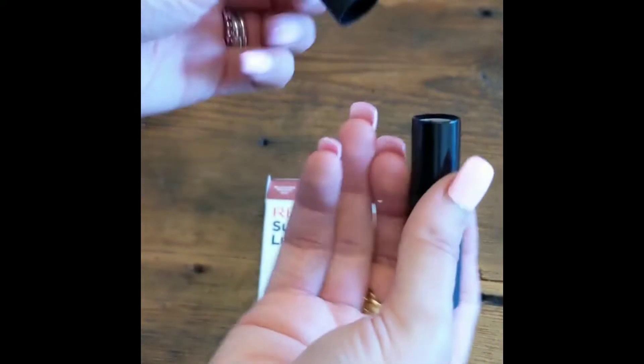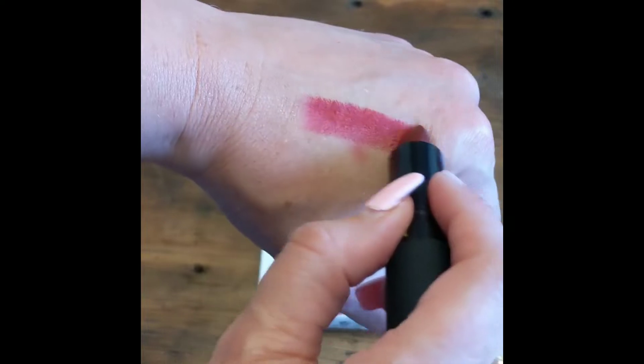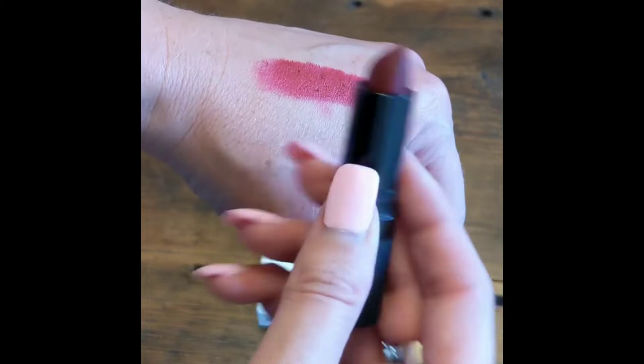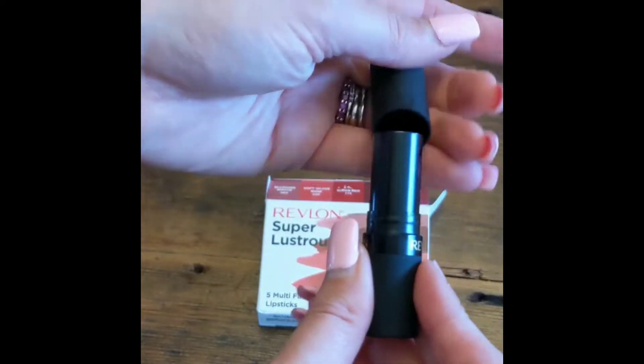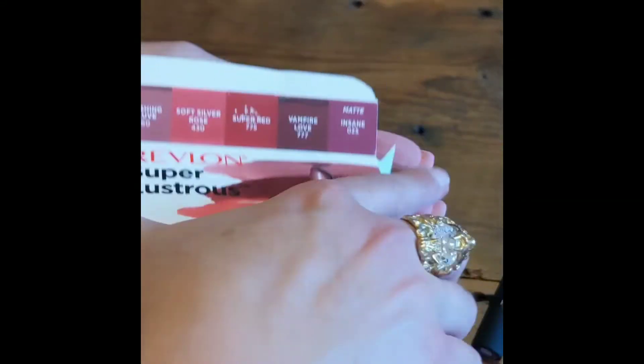There are two pearl finishes called Soft Silver Rose and Blushing Mauve, along with two cream finishes called Super Red and Vampire Love. And lastly, there's a matte finish called Insane. Each one of these is absolutely stunning and would go perfectly with any makeup look.